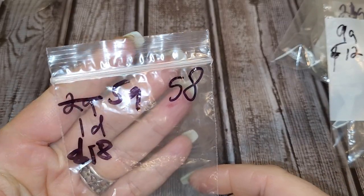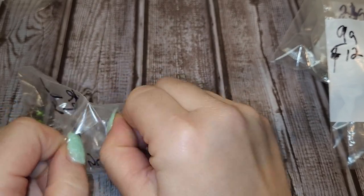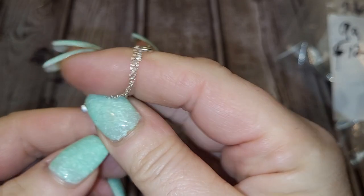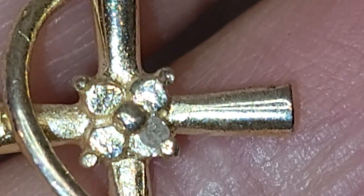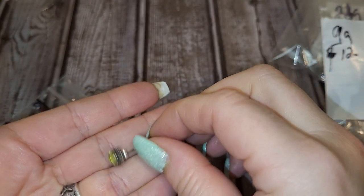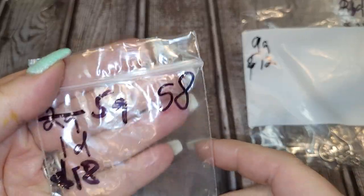Moving on to lot S8, which is eighteen dollars. Even though it's only five grams, the crucifix has a diamond in it. The lot includes a silver chain with a silver crucifix that appears to have four diamonds, but there's only one real diamond — tested and verified by my jeweler — and three are illusions. Also included: a pair of sterling silver nine-to-five earrings with tourmaline, tested by me. This is S8, eighteen dollars.